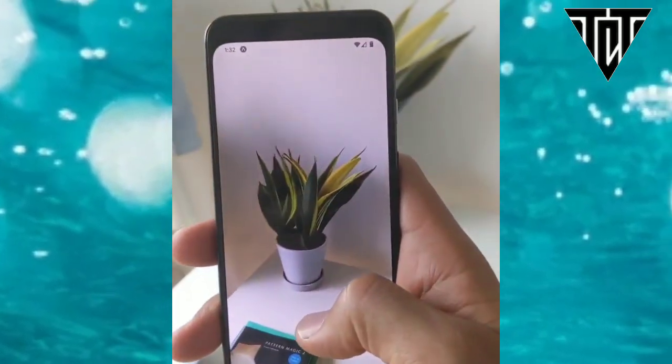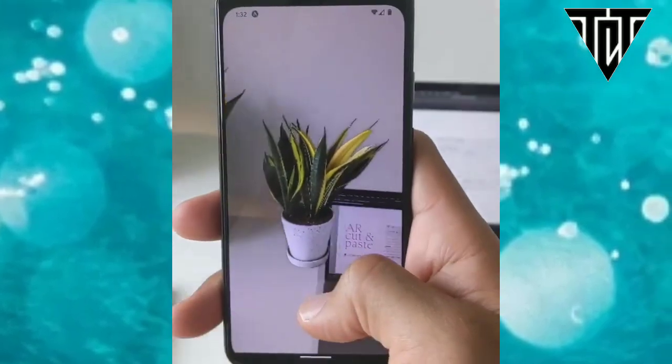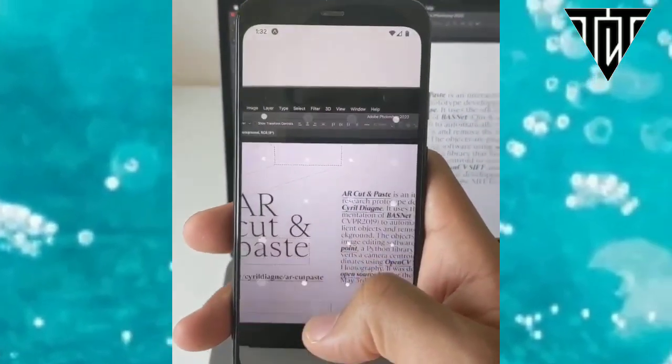In addition, an algorithm for detecting where the smartphone camera is pointing in relation to the Photoshop project on the computer screen helps paste the object in the correct spot.